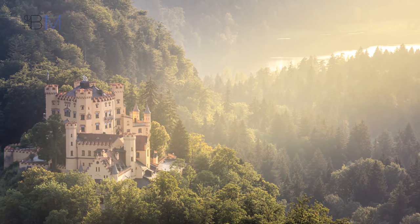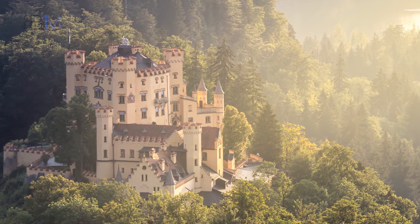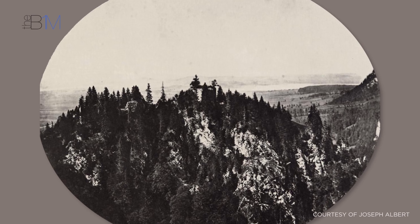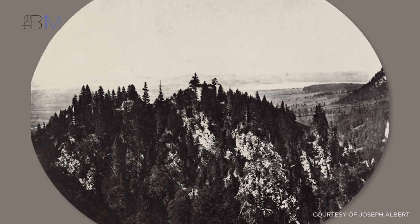Ludwig II's father owned Hohenschwangau Castle nearby and Ludwig had spent much of his early life growing up there, exploring the surrounding trails and lookout points. One of those features was Jugend, a narrow mountain ridge that the ruins of two small castles sat on. It was here that Ludwig planned Neuschwanstein, his grand home.